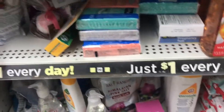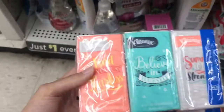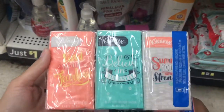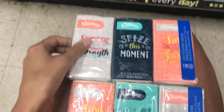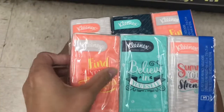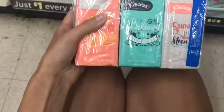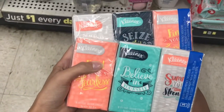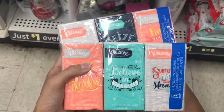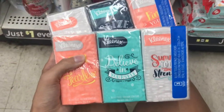I'm on the dollar aisle in Dollar General and they have these little three-packs of Kleenex with cute little sayings on them. You want to pick up two of these — they're a dollar each — and we have a $2 off Kleenex/Cottonelle and other items coupon that's attaching to this. So since it takes off $2 off of two, you're going to pay absolutely nothing for two packs of these. That's an awesome freebie.